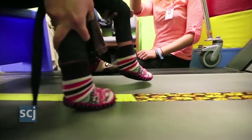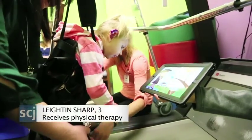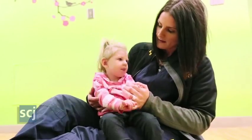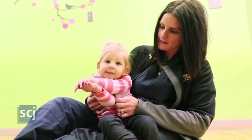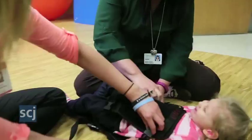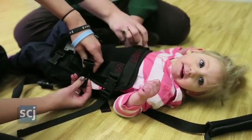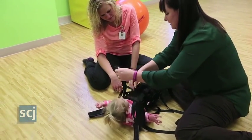We waited a long time to get this device in. Layton has a CASK gene mutation. She also has pontocerebellar hypoplasia, which is just a small and underdeveloped brain. Before we started, she really wasn't taking any steps and wasn't bearing weight on her legs much at all, and now her tone is much better.